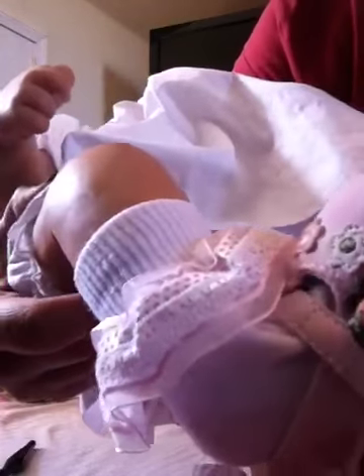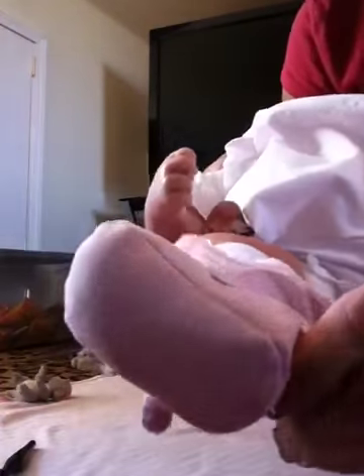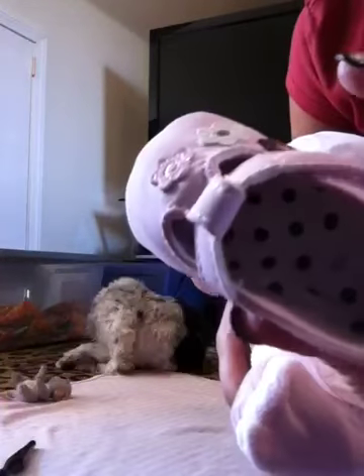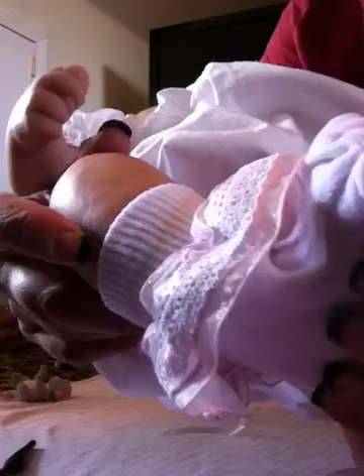Her brand new shoes are baby pink soft moccasin style with little flowers and velcro. It's coming off her foot because her feet are so little, but I think this is a size zero or one and it fits her really well. And here's her little ruffly baby pink ruffle and white sock.